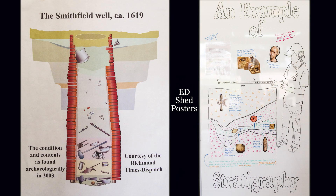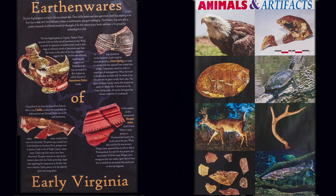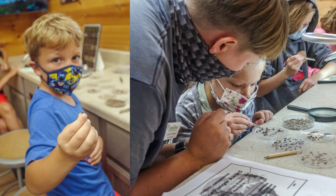Earlier this year, we started the programming and developing phase for all the new activities that would be inside of the Ed Shed to open up for this summer. My colleagues and I, when we were thinking about these activities, we wanted to make them tactile, because there aren't a lot of places on the island besides the Ed Shed where you can actually physically interact with the objects.